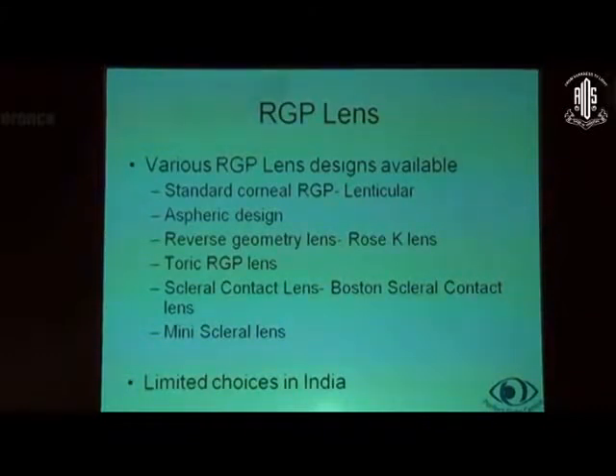Various RGP lens designs are available in the market: the standard corneal RGP lenticular, aspheric designs, reverse geometry lenses — the most well-known of which is the Rose K lens — the toric RGPs, scleral contact lenses like the Boston scleral contact lens and the mini sclerals. However, there are limited choices in India.